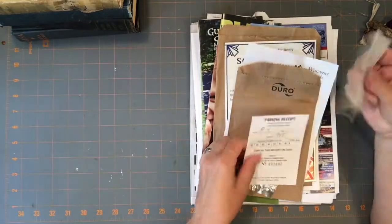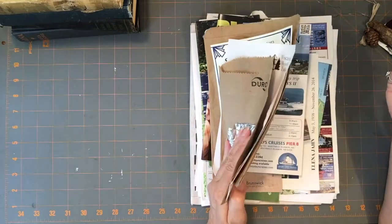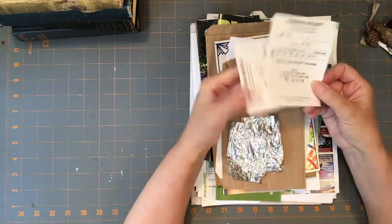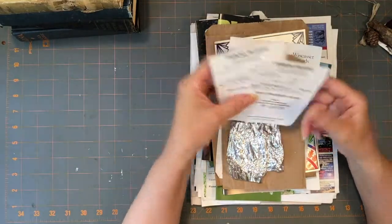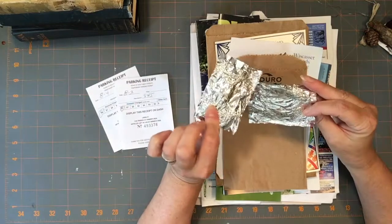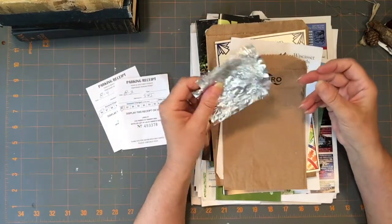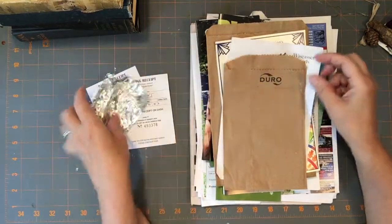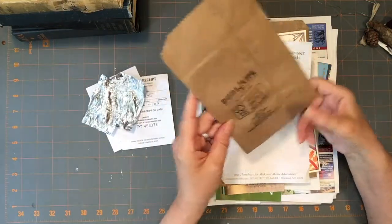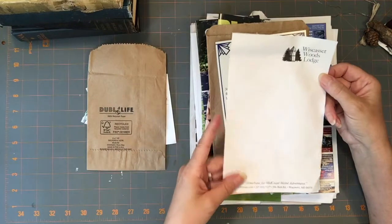These things I got from our rooms and all the places that we went. Parking receipts — I can certainly use those, grunge them up, that'll look great. A piece of candy wrapper from a restaurant that we went to — they gave us these little mint chocolates afterwards. And certainly this nice little bag I can use.